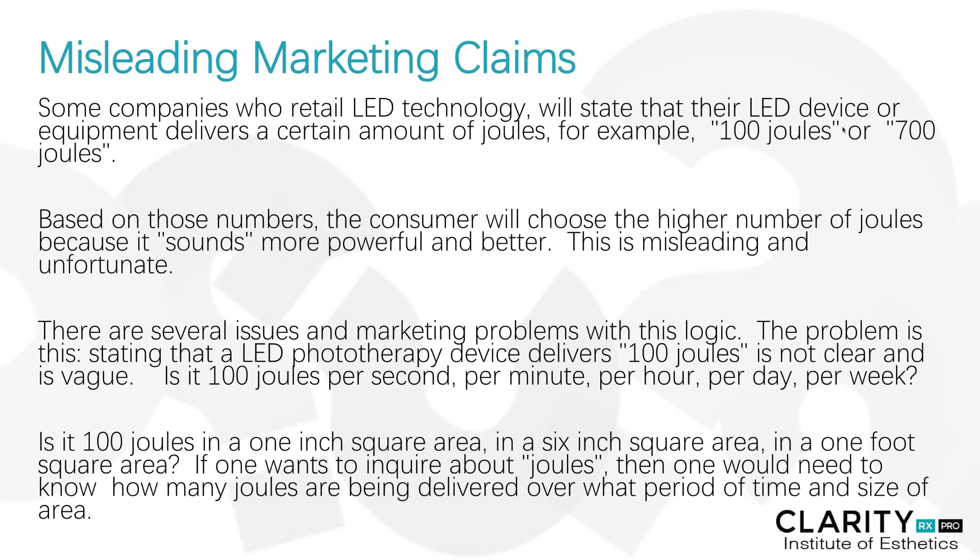Herein lies the difference between the over-the-counter handheld devices and what we use as professionals in treatment. There's no way that the handheld devices for home care have the wattage, the wavelength, the continuous pulse length, the amount of joules, the size of the treatment head, or the area in which we hold it from the face to deliver the same type of service that we do in treatment with the clarity light.